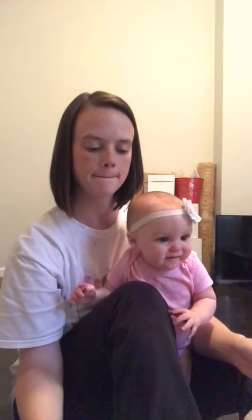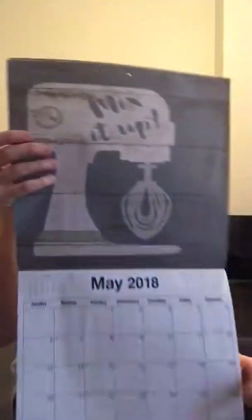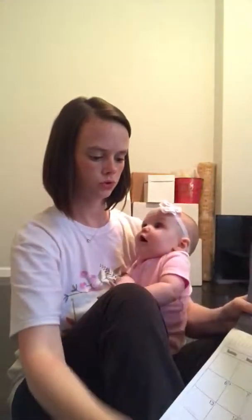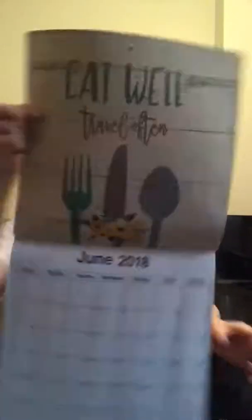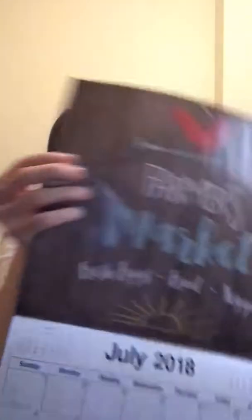They all kind of have, like, a barnwood background. This one says 'Mix It Up' and it has the KitchenAid mixer. For June, it says 'Eat Well, Travel Often,' and this one matches the front cover. This one is my favorite — it says 'Farmer's Market, Fresh Eggs, Fruit, and Veggies,' and it has the little chicken at the top.